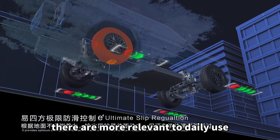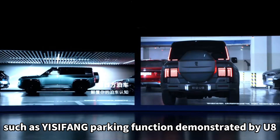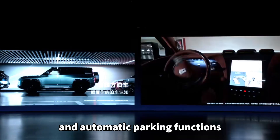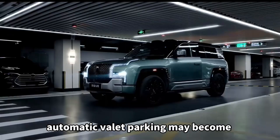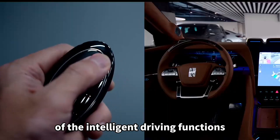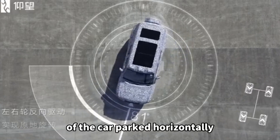As for the features most relevant to daily use, such as the Ysifan parking function demonstrated by the U8, it combines intelligent driving and automatic parking functions. After the maturity of advanced assisted driving, automated valet parking may become a significant label for differentiating intelligent driving functions, including on-spot turning and lateral parking for horizontally parked cars.